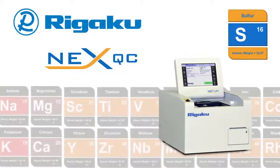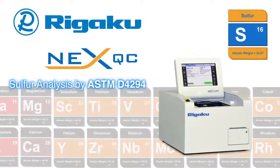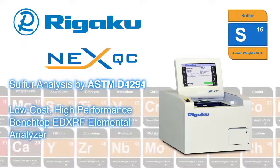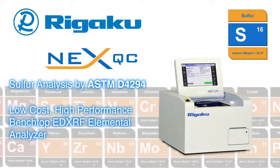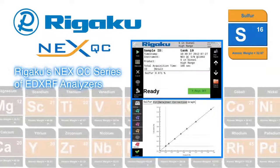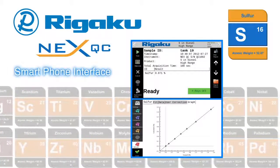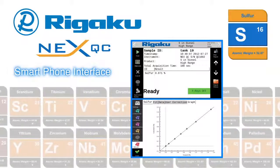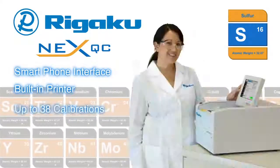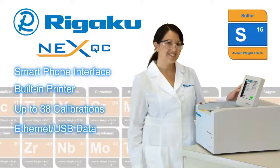Specifically engineered as a superior solution for sulfur analysis by ASTM D4294, Rigaku offers the NEX QC Benchtop Energy Dispersive X-ray Fluorescence Analyzer. Rigaku's NEX QC series of EDXRF analyzers features a modern smartphone-style icon-driven user interface, a convenient built-in thermal printer, up to 38 calibrations at the touch of a finger, and modern digital data output.